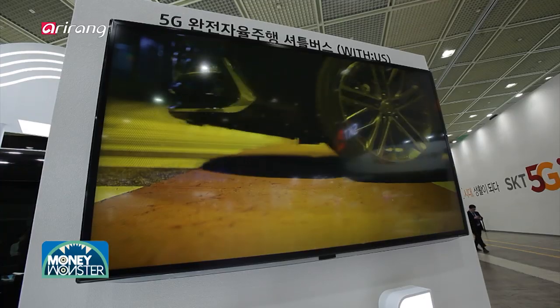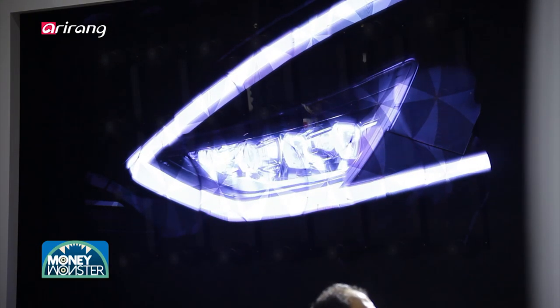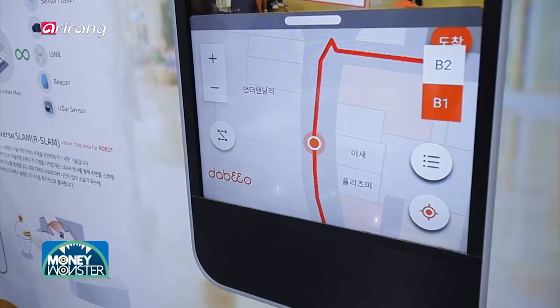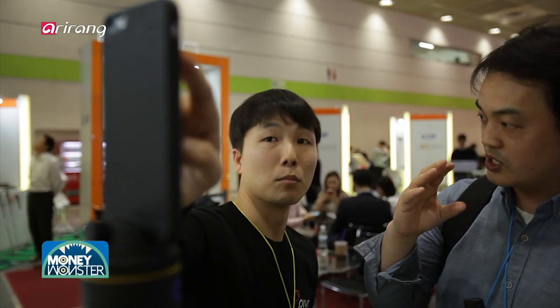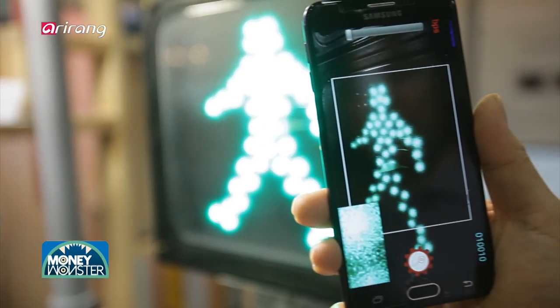World IT Show has shared rapidly changing trends in the field of ICT skills and provided diversified experiences to visitors. It is also expected to offer new opportunities to businesses which develop new technologies and seek market expansion.